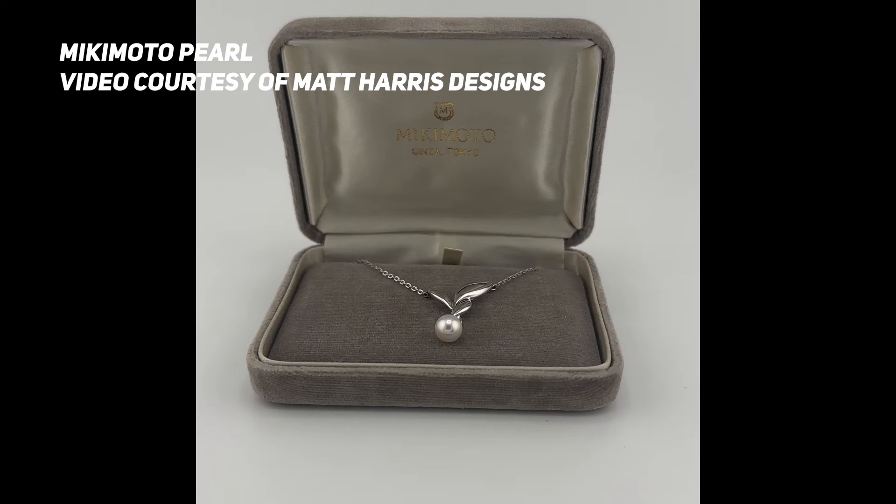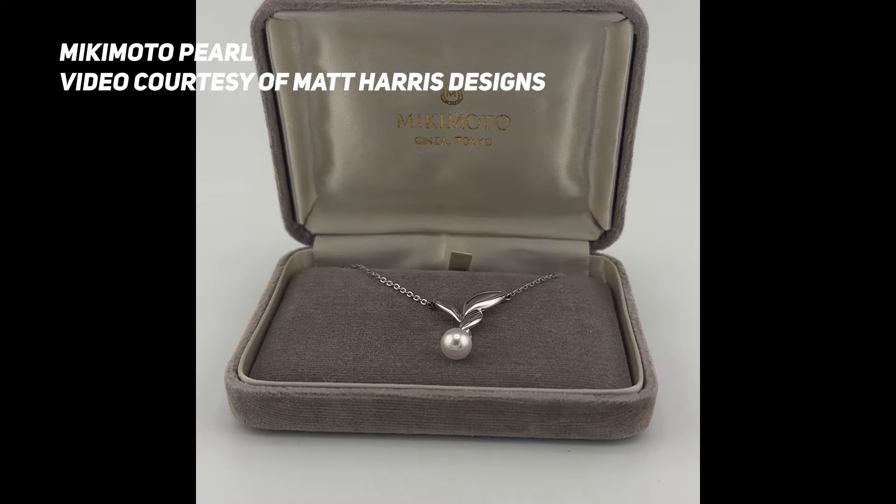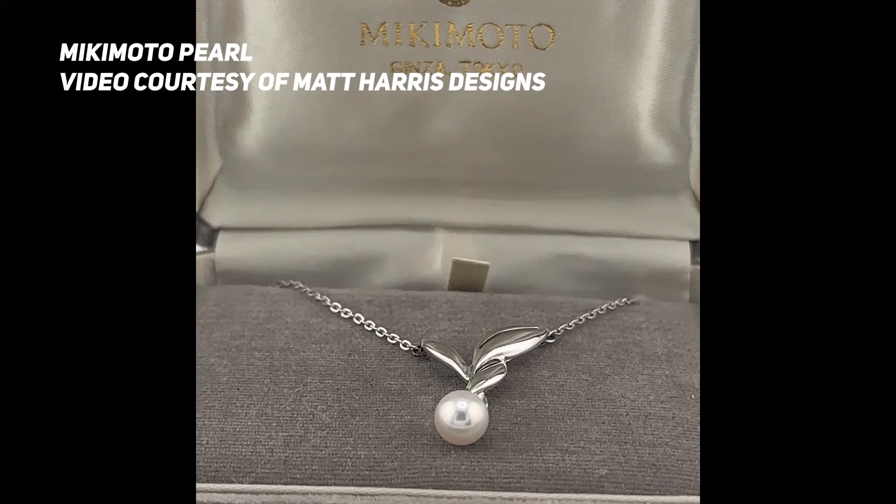By 1938, Mikimoto was producing 11 million pearls a year. They became extremely popular and were sold in every luxury market imaginable — no wonder he's considered the grandfather of cultured pearls. However, this had a significant impact on the natural pearl industry: prices went down because cultured pearls were now widely available, and there were so many of them that it really hurt the natural pearl market and the valuation of natural pearls.